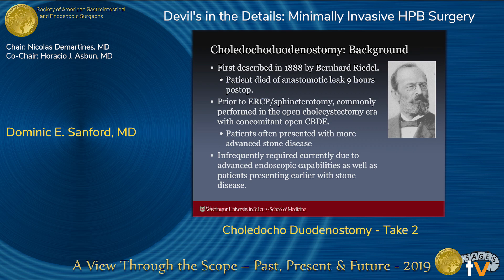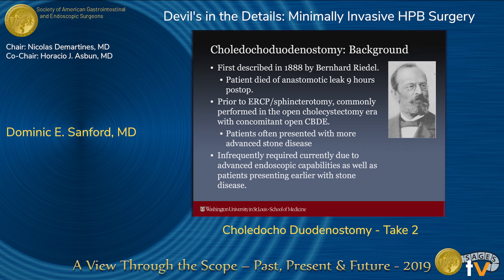Choledocoduodenostomy has been around a long, long time. It was actually first performed in 1888, which is six years after the first open cholecystectomy, and its development really paralleled open cholecystectomy in a lot of ways. Prior to the era of ERCP and sphincterotomy, it was commonly performed during open cholecystectomy when done with a common bile duct exploration. At that time, patients often presented with more advanced stone disease, so it made a lot of sense.